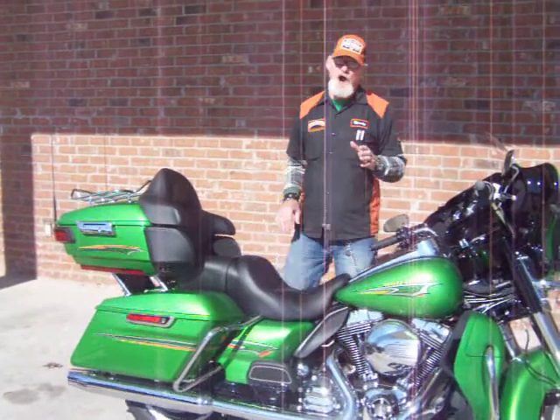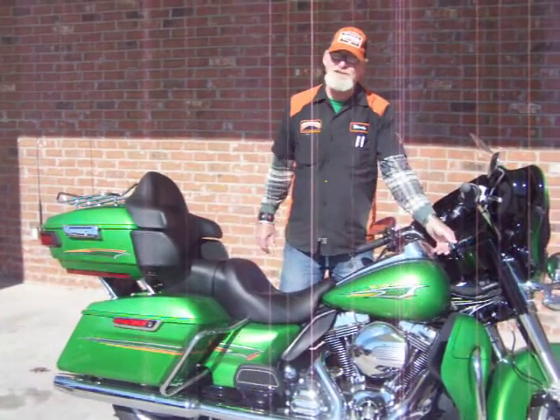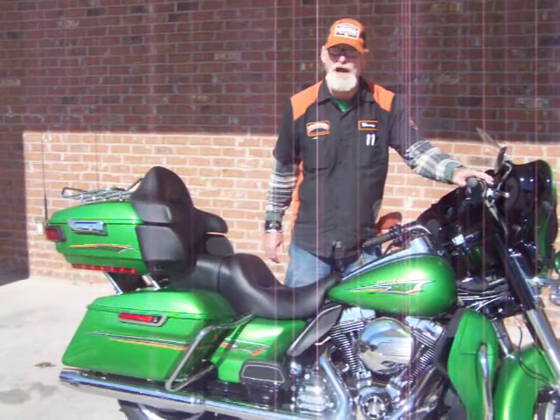This bike's ready to take a roll. Come to Hammond Harley-Davidson. Take it for a test ride. Make sure it's the right bike for you.